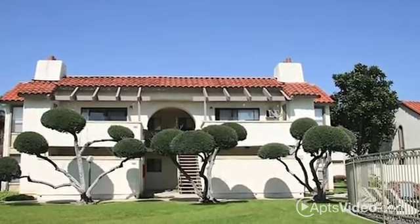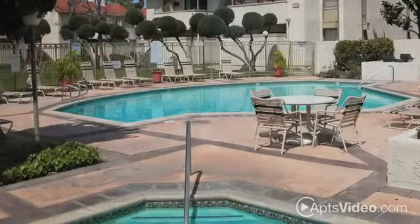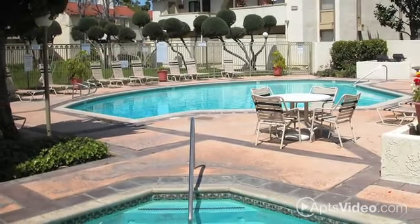La Valita's peaceful atmosphere with gorgeous architecture and landscaping provides the perfect backdrop to enjoy our sparkling pool, spa, and sauna.